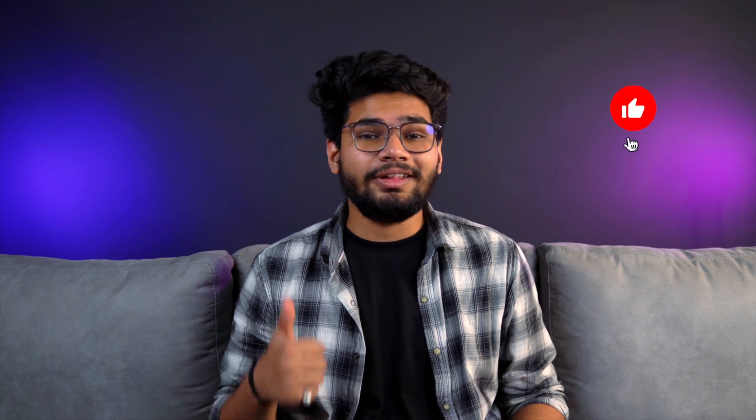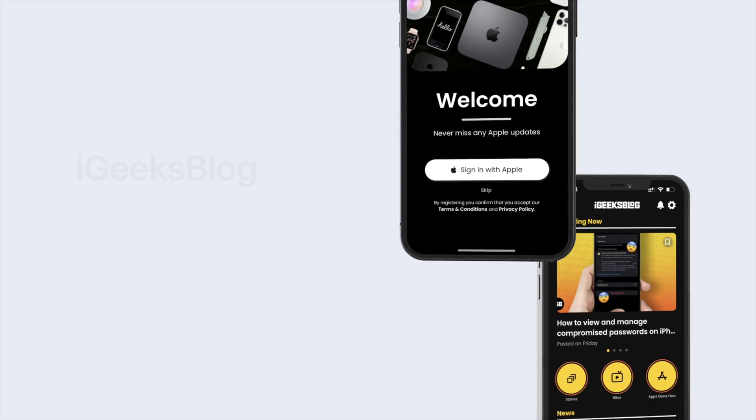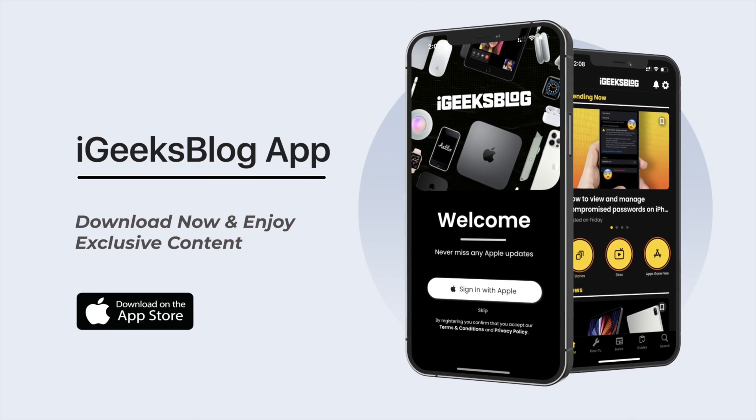So that is everything new in iOS 16 Beta 2. Let me know if I missed something. If you like what you watched, make sure you hit the like button, subscribe button, and the bell icon. If you like to stay updated with everything Apple, make sure you download the iGeeksBlog app from the App Store. My name is Yash and I'll see you in the next one.